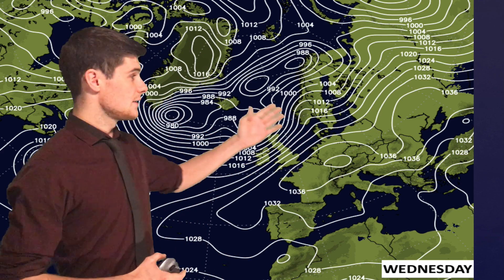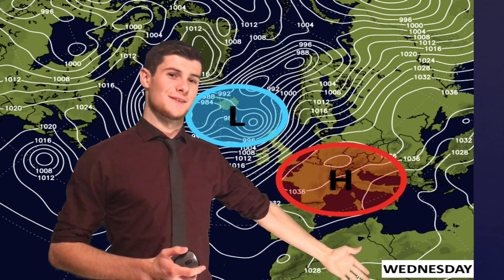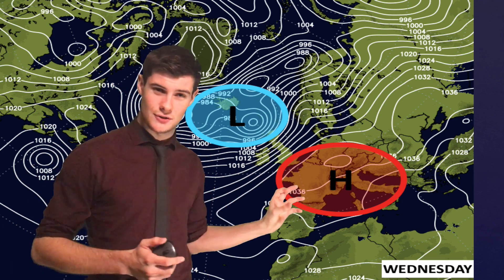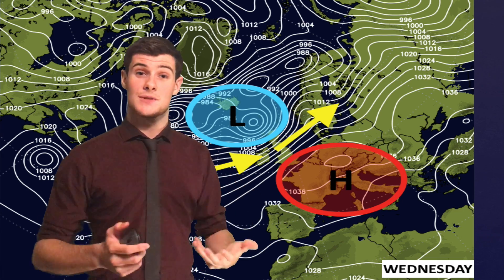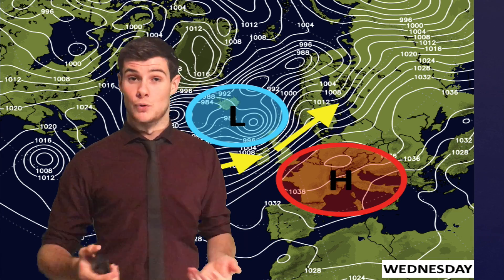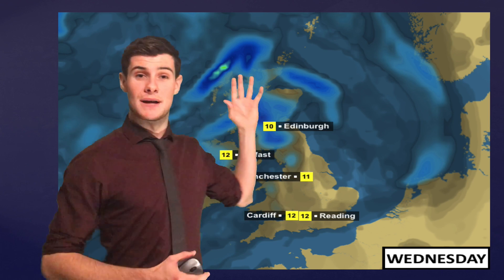Heading into Wednesday, the area of low pressure hangs around off the northwest of Scotland, with another area of high pressure over continental Europe to the southeast. Those two combined create a pressure gradient right across the country, meaning more strong winds, more weather fronts, and more rain. The north of the country will again be battered by weather fronts, while the south will chiefly see drier and brighter conditions with maximum temperatures around 12 degrees Celsius.